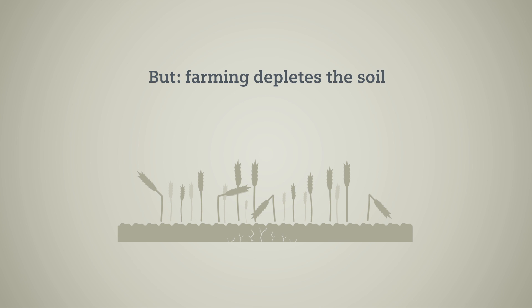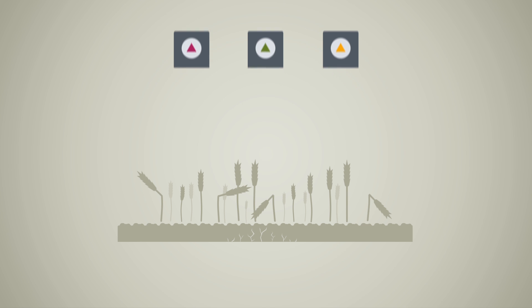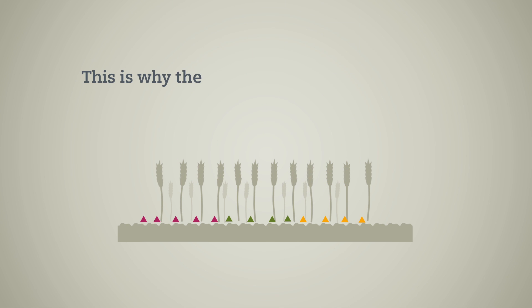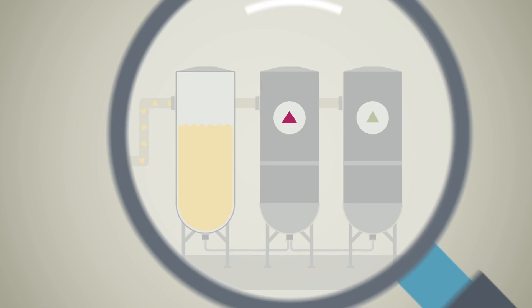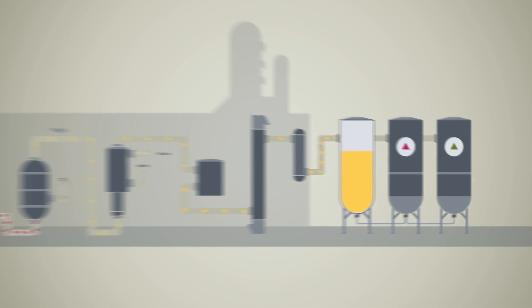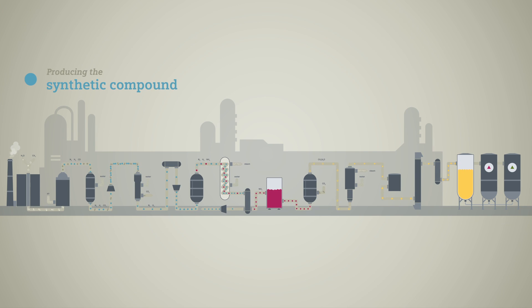But intensive farming depletes the soil. For this reason, the soil must be fertilized, which means that fertilizer must be produced. Synthetic ammonia is needed for this. However, producing fertilizer based on ammonia or phosphates is a complex process that poses a wide range of challenges.